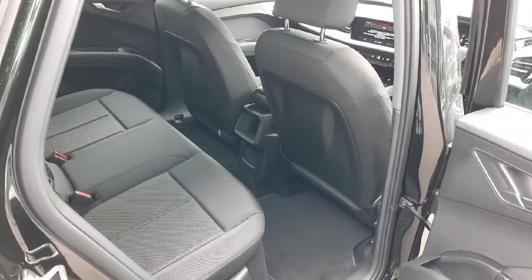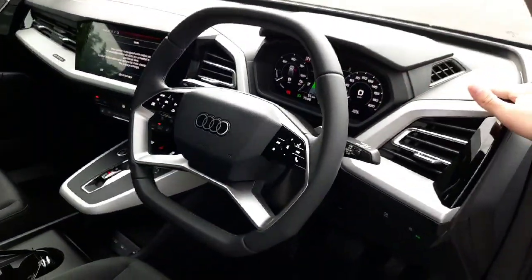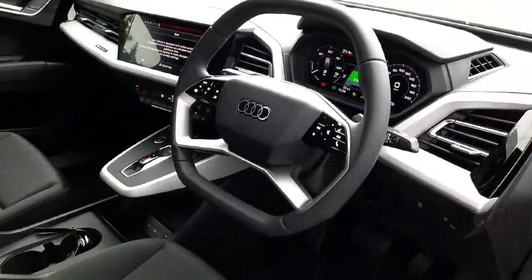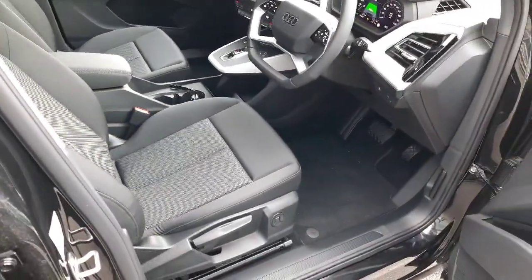Coming towards the inside, the rear passengers have acres of legroom and headroom. At the front we have the beautiful Q4 dash with high quality materials all the way around and a raft of features including full digital Audi Virtual Cockpit drivers display, adaptive cruise control, heated seats, these lovely cloth comfort seats, and a raft of other features.